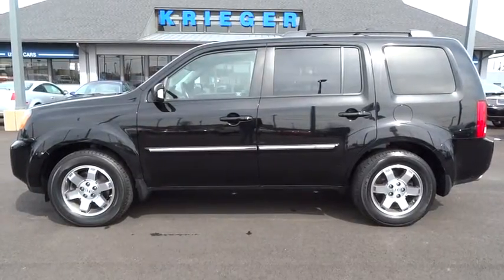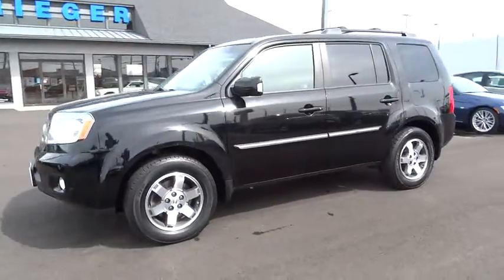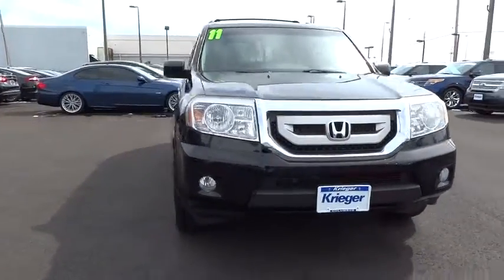2011 Pilot. Optimal utility. Indulgent interior. Powerful performer. You'll be ready for almost anything in the Honda Pilot, and it's priced below $25,000.